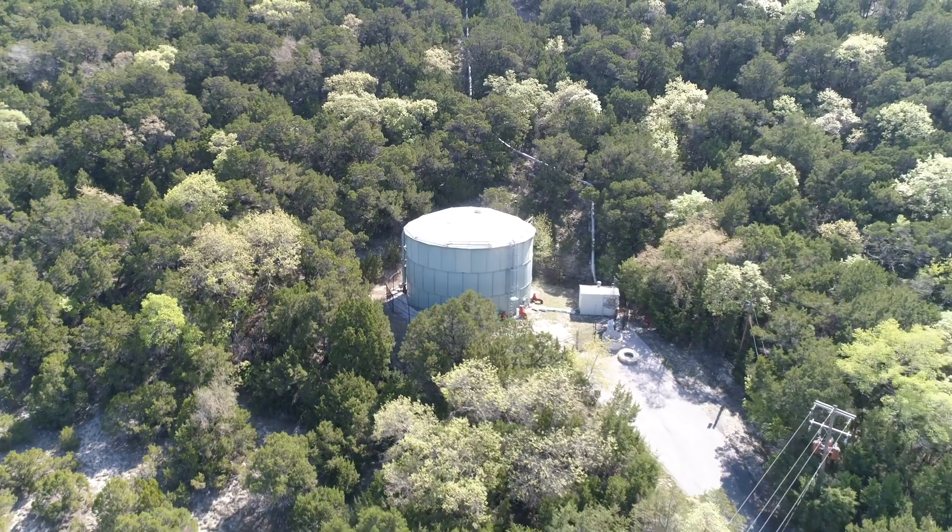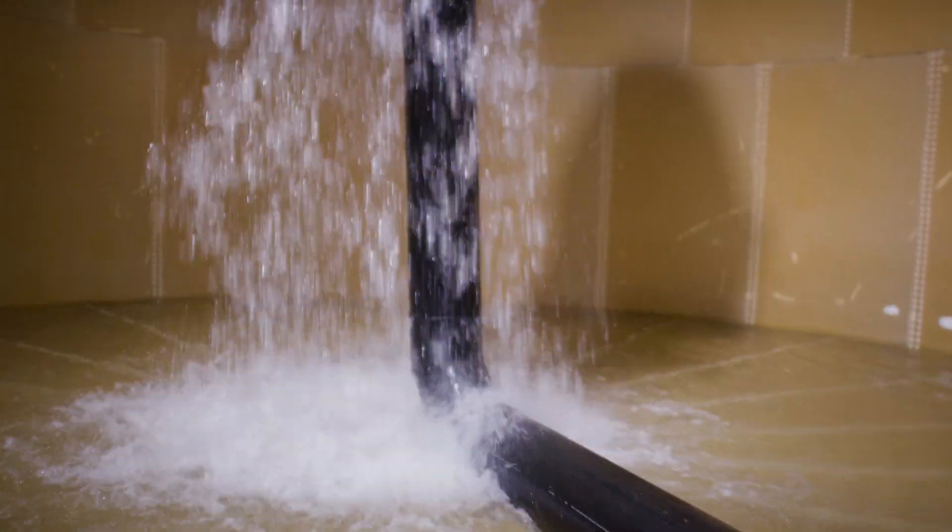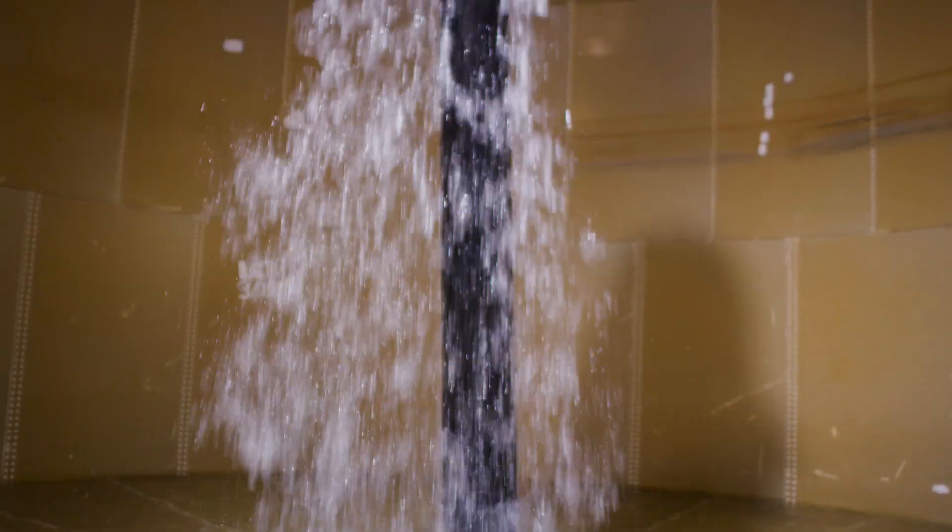Since we've installed the tank mixing and flash bar system, we've never flushed the tank. The tank mixer system was designed to eliminate dead zones in the ground storage tanks and ensure thorough mixing of the water within the tank.